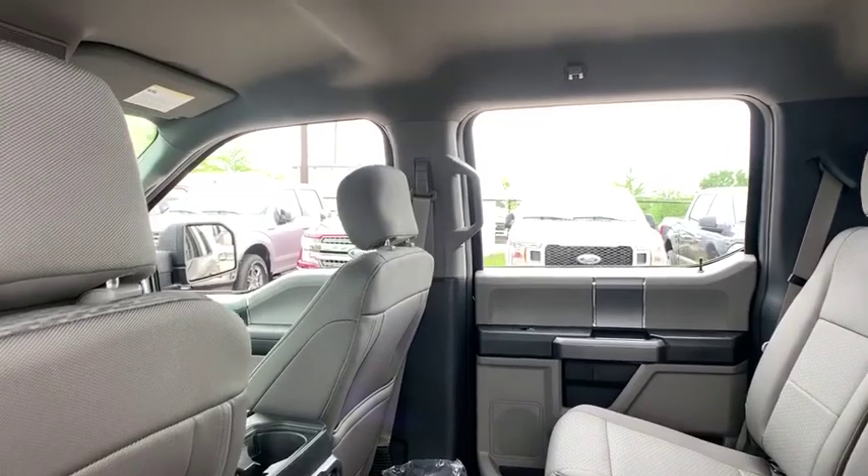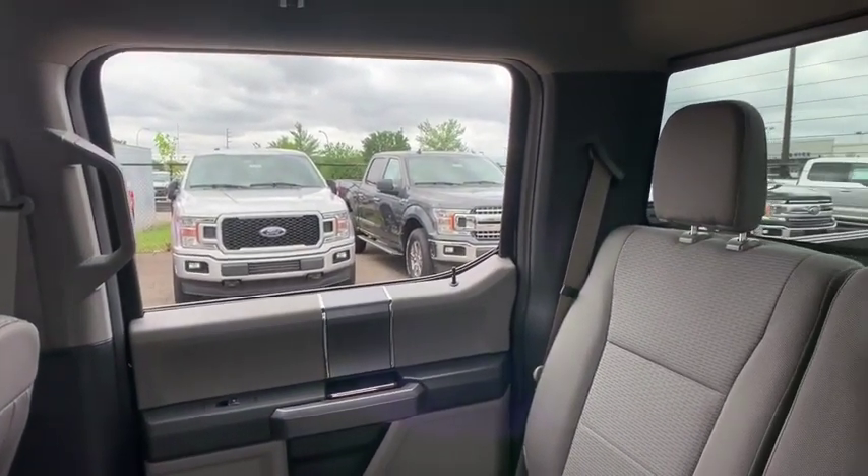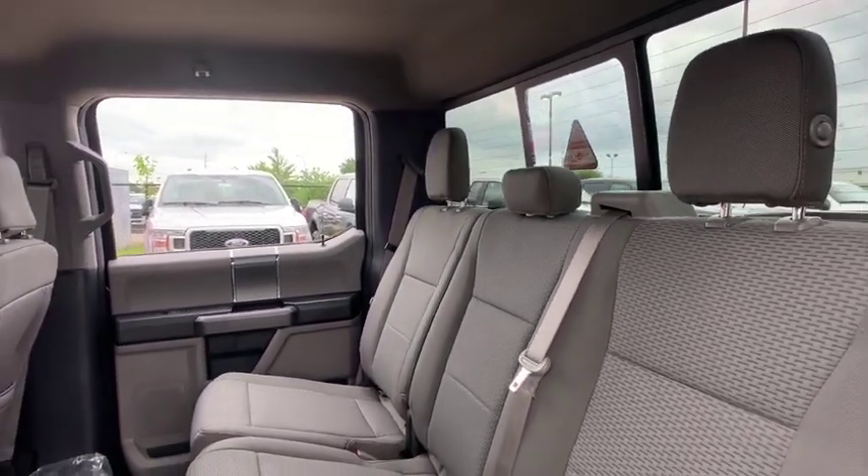Fog lights, electronic stability control, power windows, compass, remote keyless entry, brake assist, panic alarm, tachometer, driver vanity mirror.